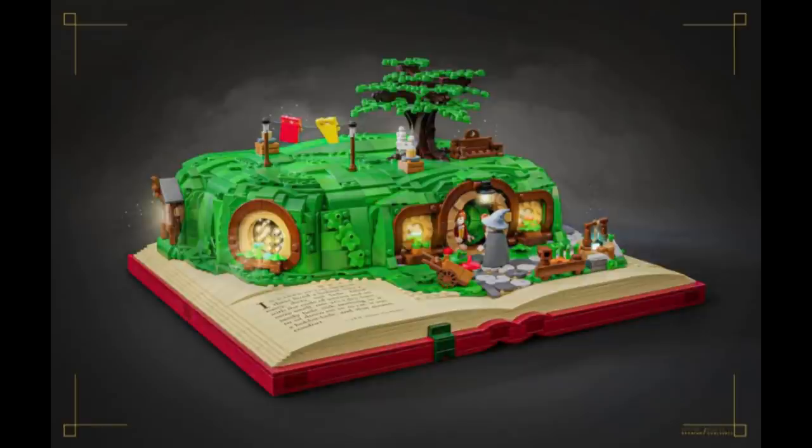Number five, Bag End by Sabfan. This looks really good — there's a lot of great detail, and I love the fact that it's on this really cool-looking LEGO book. It even has some writing on there, most likely from the book. What's going to happen, though, is if this one does make it, it will not have anything close to the detail you're seeing in this image. LEGO unfortunately has a record of dumbing down the original design, and I have some examples I'll show you later. But this looks great, and I would love to see this come out — I would definitely buy it.